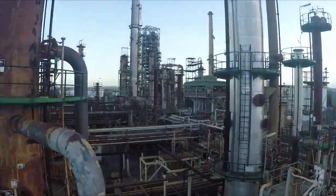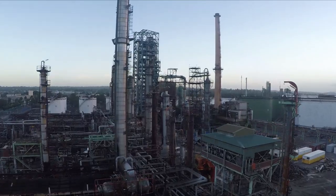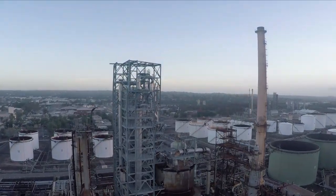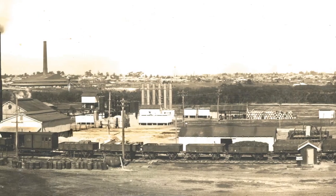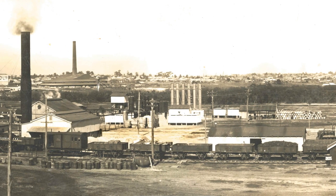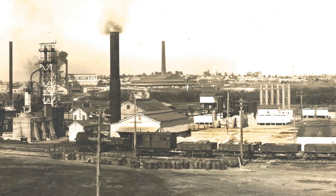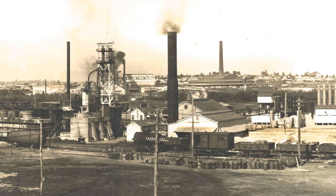This is the Shell Refinery, a crude oil refinery located in Clyde, New South Wales. Built in the early 1920s, it was in operation longer than any other oil refinery in Australia and classified as State Significant Infrastructure by the New South Wales Government.